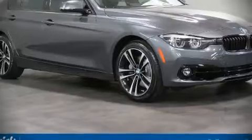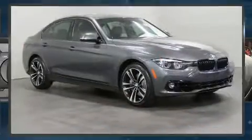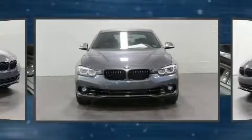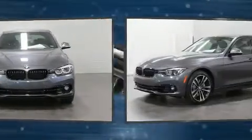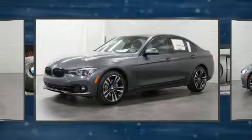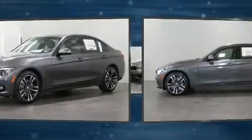Get excited about the 2018 BMW 340i. This four-door, five-passenger sedan is ready to drive off the showroom floor. It features all-wheel drive versatility, an automatic transmission, and a three-liter six-cylinder engine.